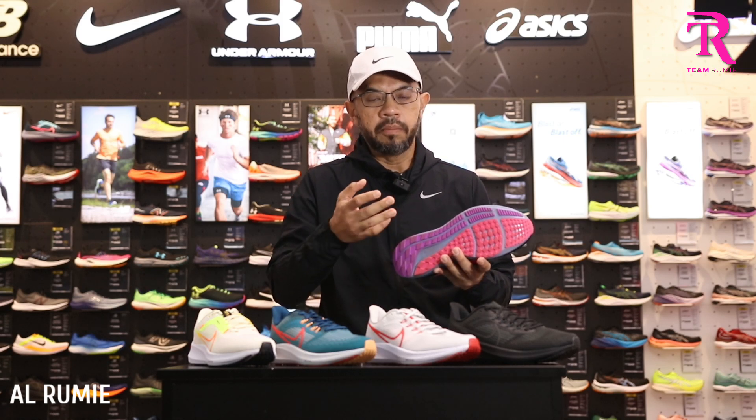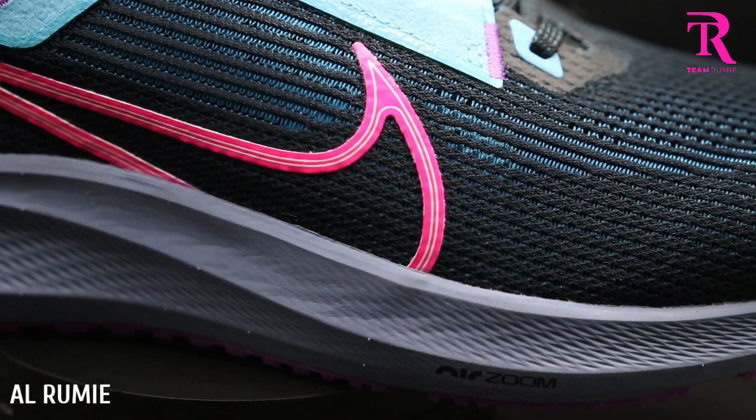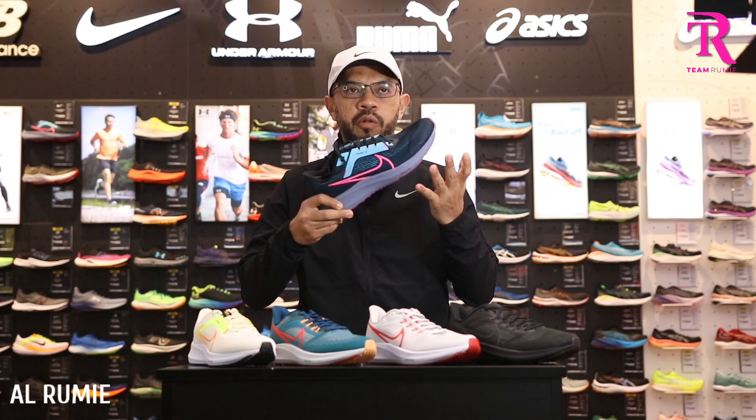Terusnya kita pergi kepada midsole dia. Midsole masih maintain React foam. React foam ni saya ingat dia start pada Pegasus 37, dia tukar dan dia maintain — dah 4 iterasi. Dan dia memang terbukti sangat-sangat durable.